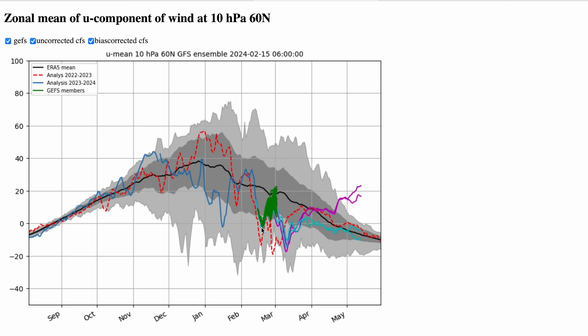Still not strong by any means, but the majority of ensemble members do recover the polar vortex. This will be the second sudden stratospheric warming we've seen this winter where we see quite a quick rebound back towards average conditions. The previous one in mid to early January did recover to average and above average.